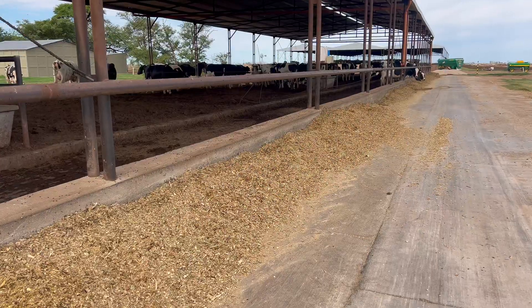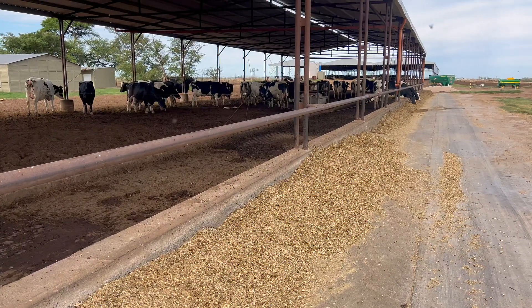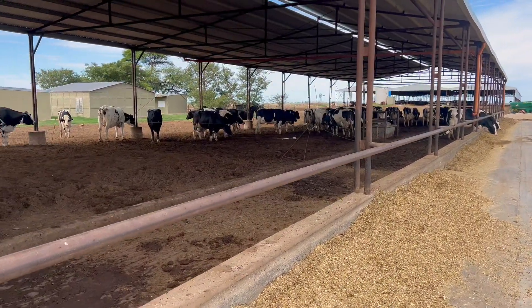This is the pen where all calving work is done. Once the calf is delivered from this pen, it is taken directly to the calf shed, where all health procedures and colostrum administration for the calf are carried out.